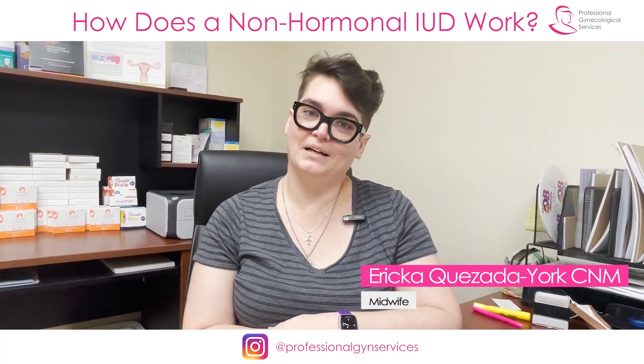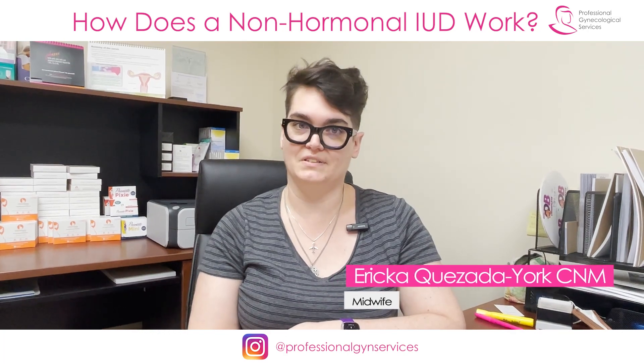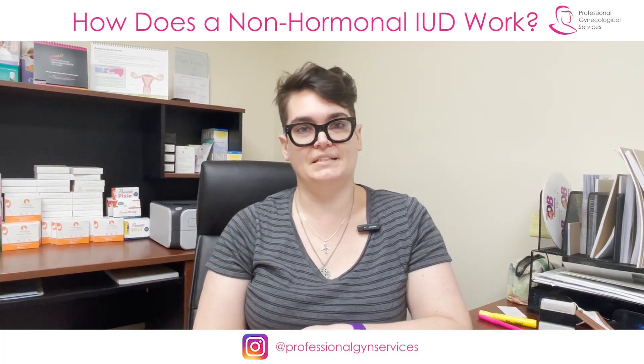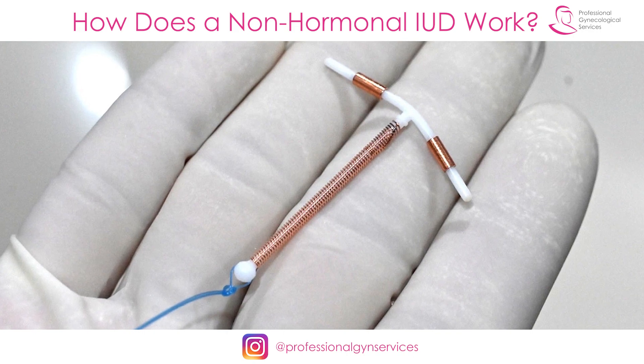Hi, my name is Erica Quesada-York. I am a certified nurse midwife at Professional Gynecological Services here in Brooklyn, New York. Today we're going to talk about IUDs, or intrauterine devices.